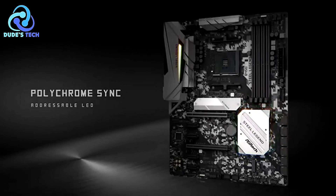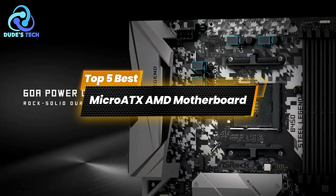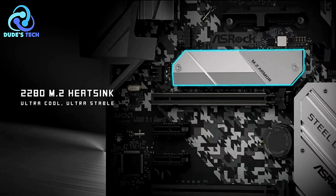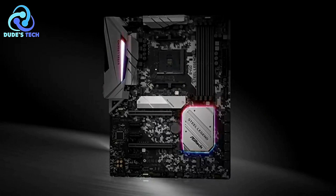Looking to build a powerful yet compact gaming PC or workstation? Today we're diving into the top 5 best Micro ATX AMD motherboards. Whether you're gaming, streaming, or working on intensive tasks, these motherboards offer great features, stability, and future-proofing options. Let's get started.